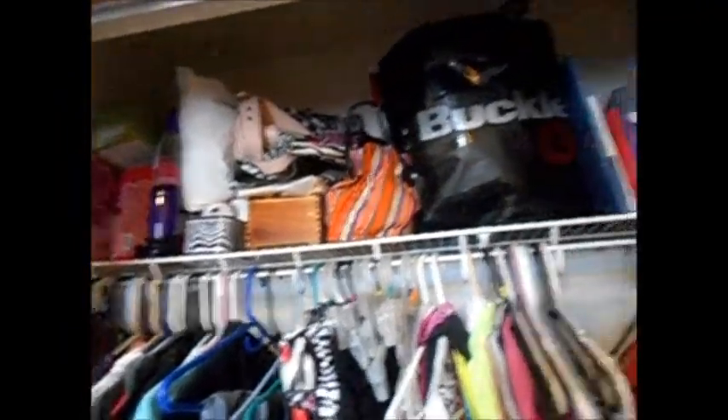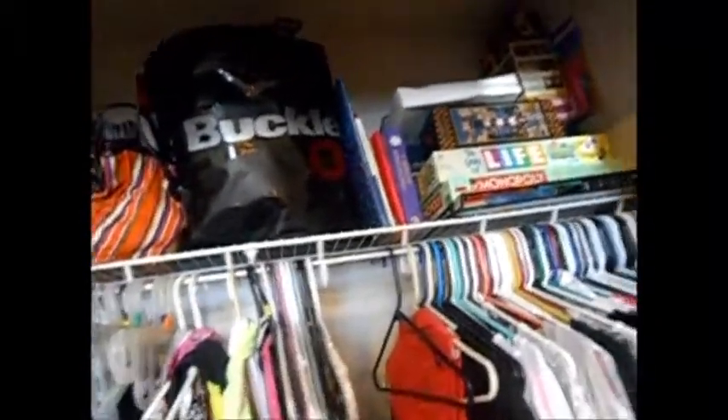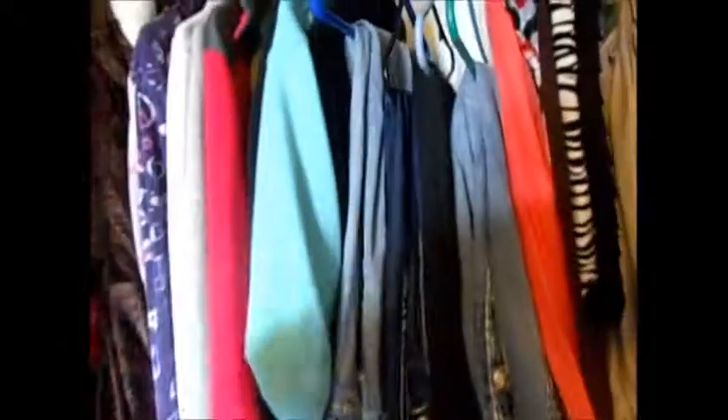Moving on to my closet — I have some Victoria's Secret stickers and a Buckle sticker. I have a purse with a crown, two Victoria's Secret bags, and a Hollister bag. Up here I have a Buckle bag, some purses, some books, and board games for when my little cousin comes over. On this side I have a zebra print purse and a clutch for going out.